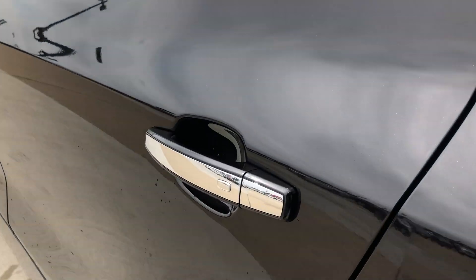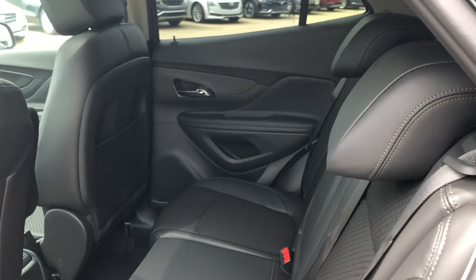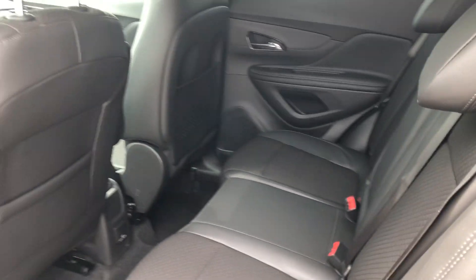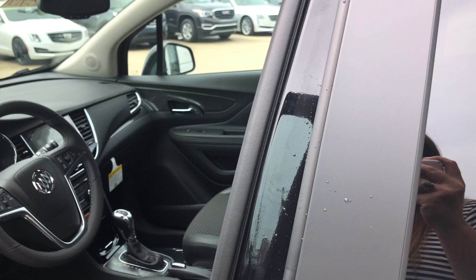All four doors are chrome accented and feature the passive entry keyless option. Rear passenger seating is this beautiful premium leather bench, and driver and passenger enjoy the same premium leather bucket seating.